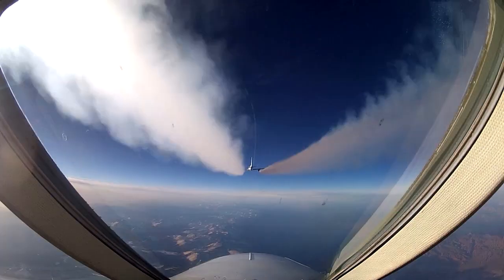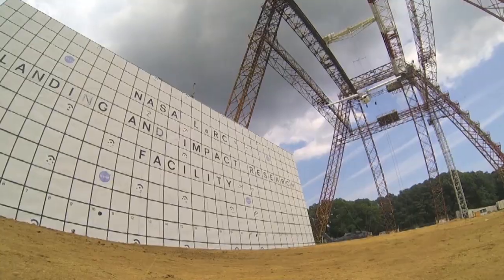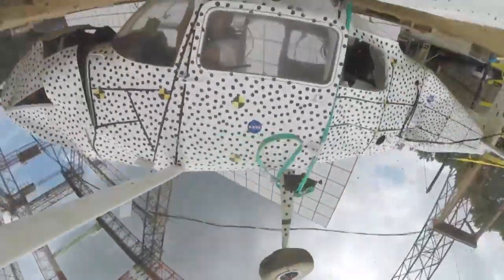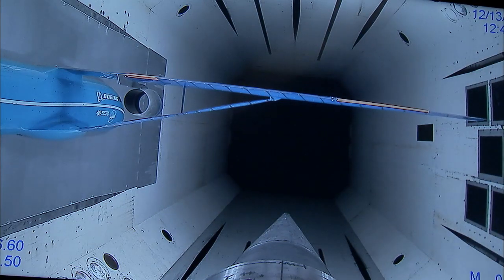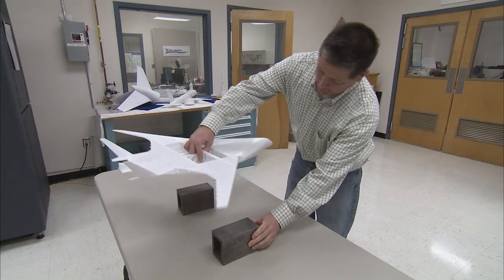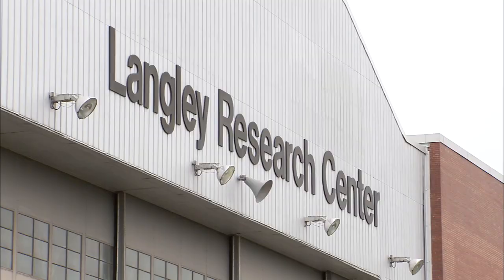I fly airplanes to improve aviation technology and climate science. At NASA Langley, I crash aircraft to make them safer. I test wind tunnel models at NASA Langley to design planes that are quieter, more fuel-efficient, and produce fewer emissions. At NASA Langley, I develop environmentally friendly electric aircraft that are going to transform aviation.